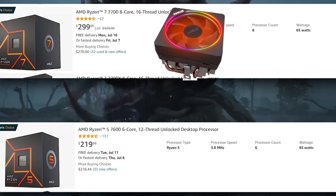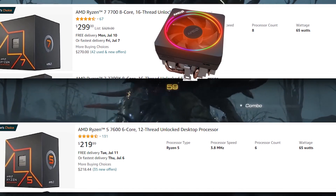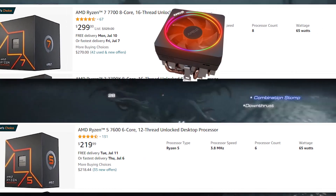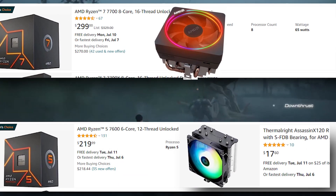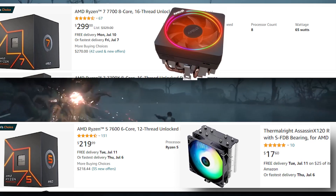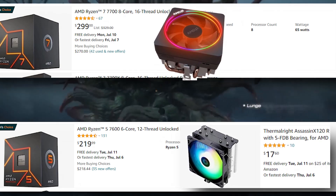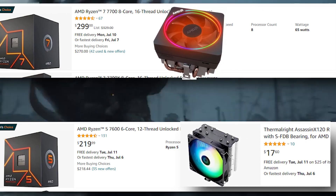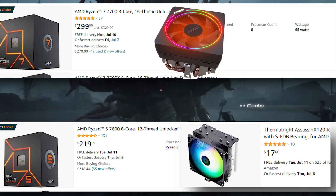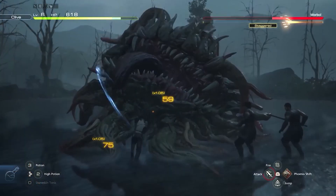To run the Ryzen 5 7600 at decent temperatures — under 85°C — you have to either lower the TDP max and clocks, or get a tower cooler priced at least around $20. That bumps the total cost of the Ryzen 5 7600 to $250, while the Ryzen 7 7700 doesn't need that. This puts the 7600 in a really bad position — you're only $50 away from a decent upgrade that matters in productivity and in some games like Warzone, as you can see.